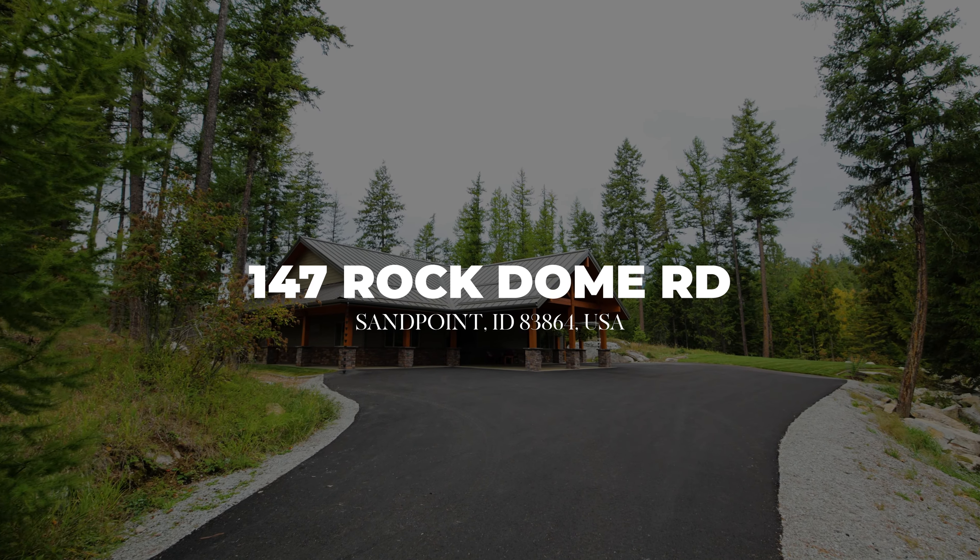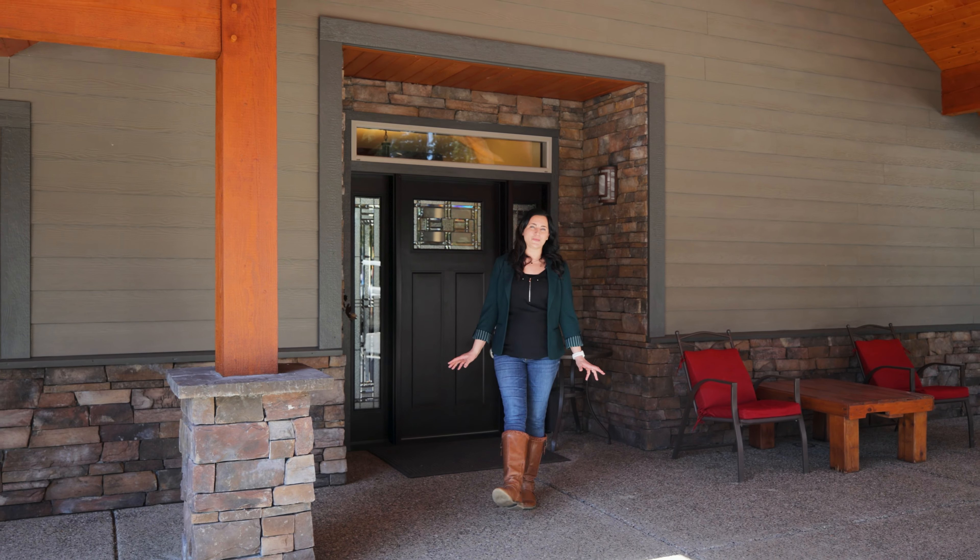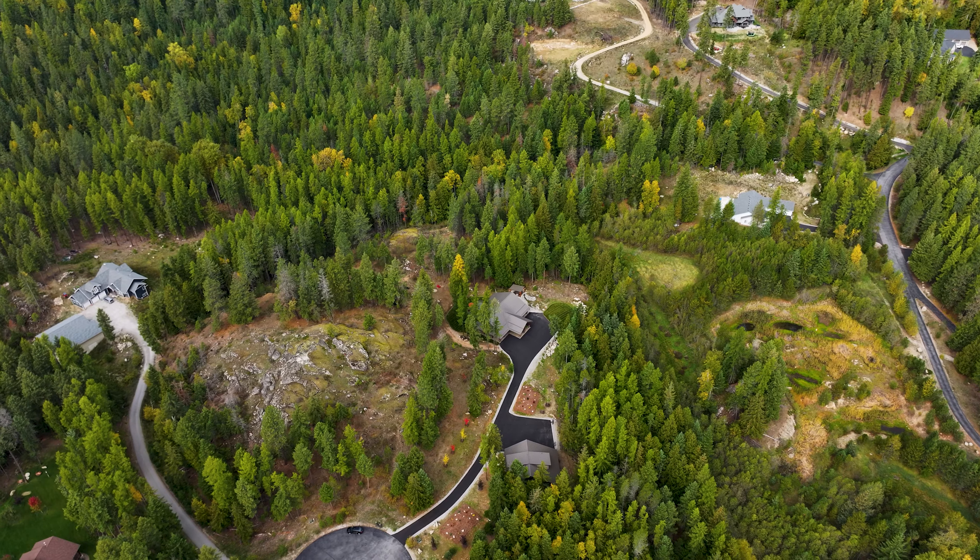Welcome to 147 Rock Dome. This custom-built home is on over 10 acres. It's the perfect sanctuary for your North Idaho lifestyle. Come and check it out.